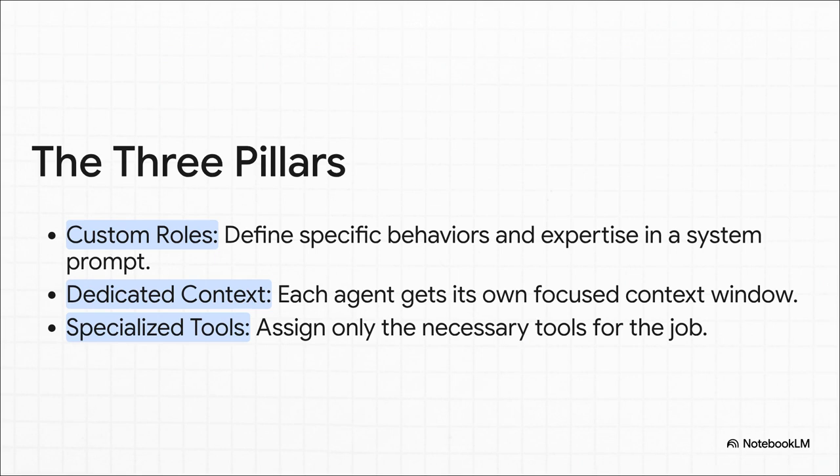The real power of these subagents comes down to three key pillars. First, you get to define custom roles — you give each agent specific expertise right in its system prompt. Second, each agent gets its own dedicated context, like a focused memory, so they don't get sidetracked by irrelevant info. And third, you equip them with specialized tools, giving them access only to what they need to get their job done right.